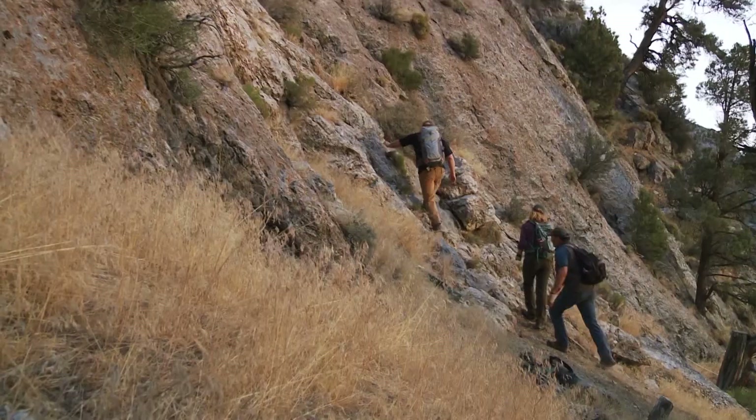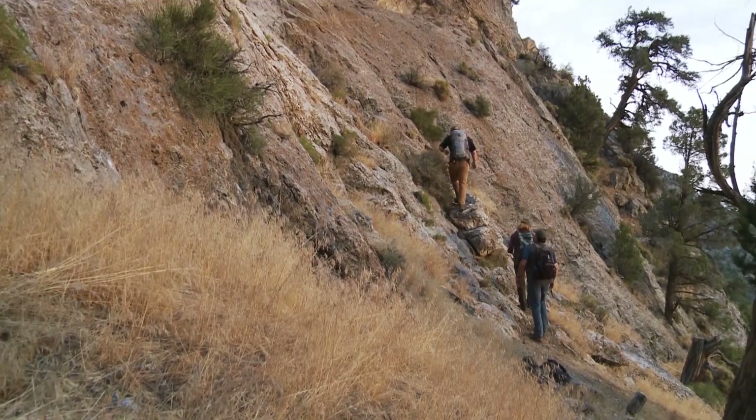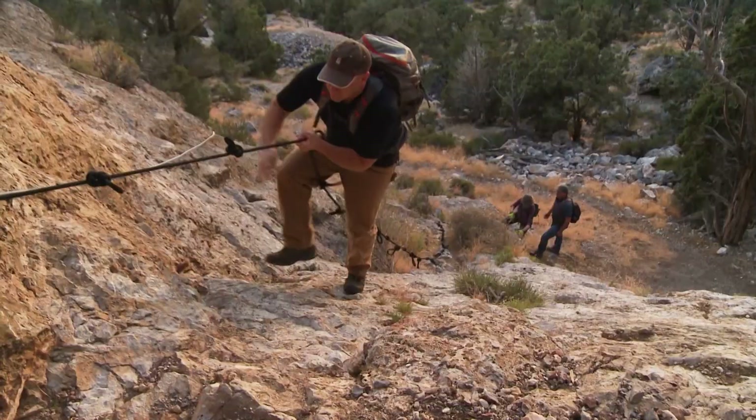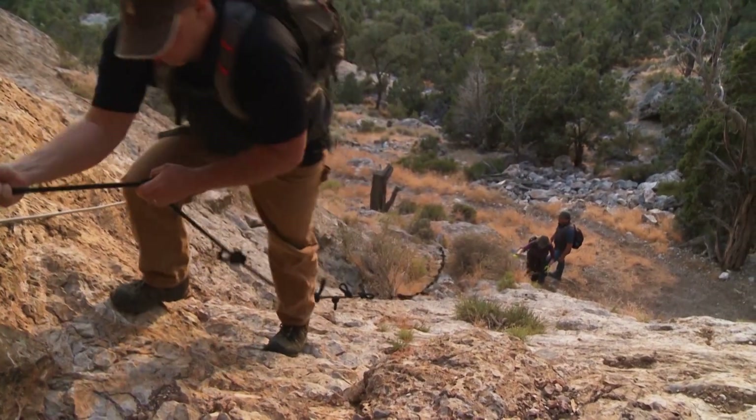So here's where it gets a little more vertical. There's a hand line up here if you need it. I think I'm definitely going to use the hand line. And we'll just go up one at a time.